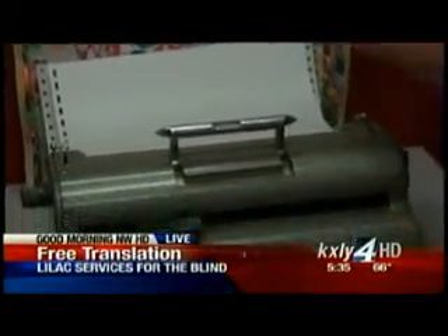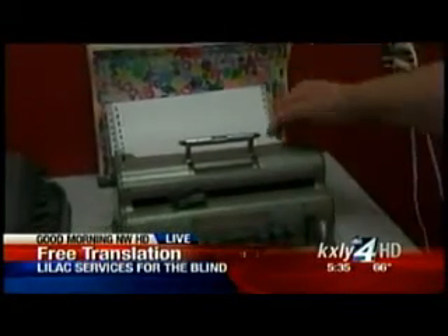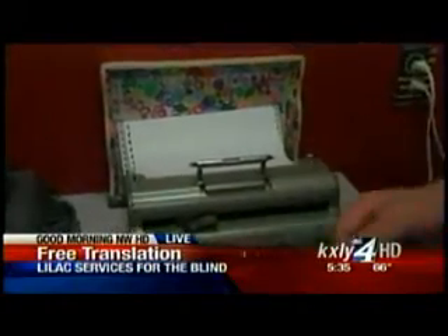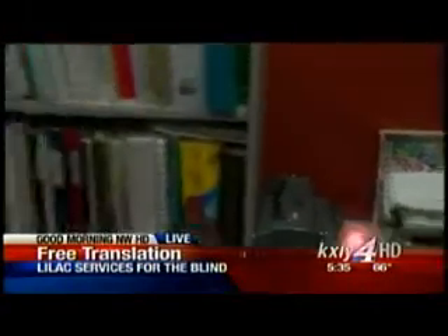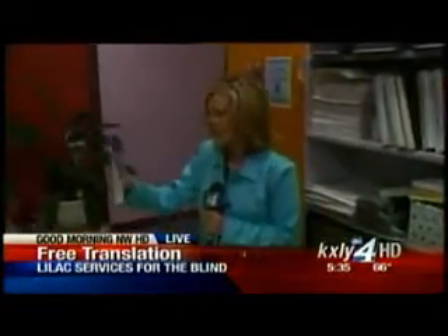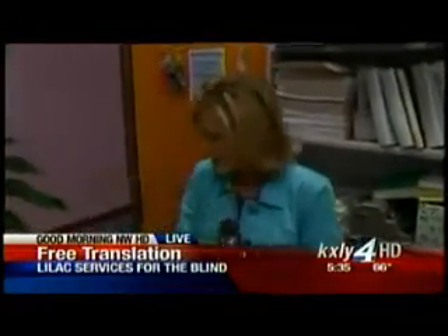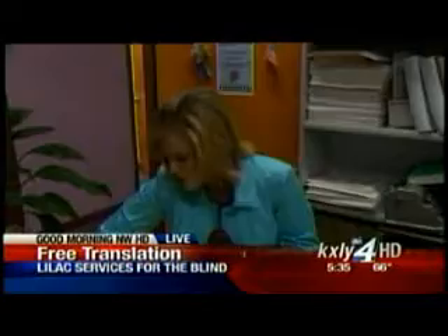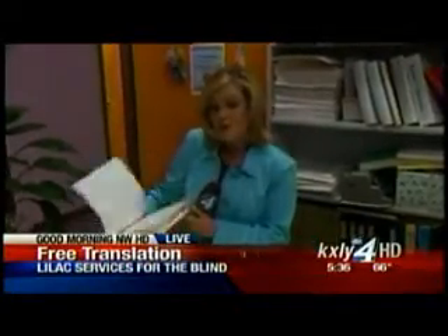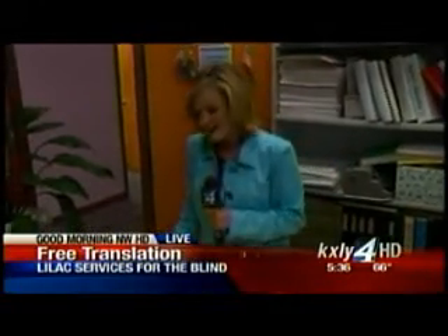However, it takes pages and pages of Braille to make one page of type. For one reason, there's only one side, because you have the bumps, so you don't have a two-sided page. I'm just going to grab this really quick — because this little pamphlet, for normal folks with their full eyesight, translates to this entire booklet for the visually impaired. So really quite an undertaking here at the Lilac Services for the Blind.